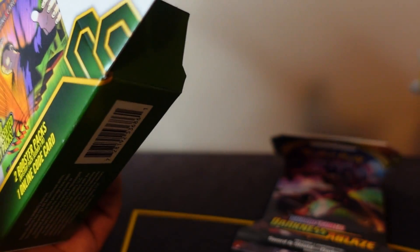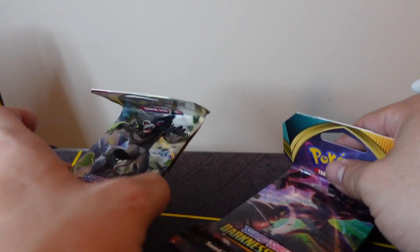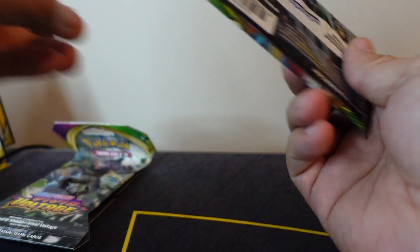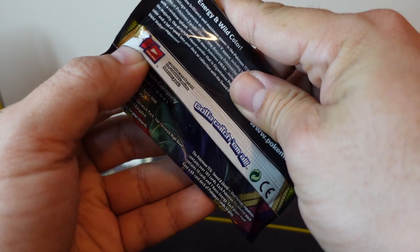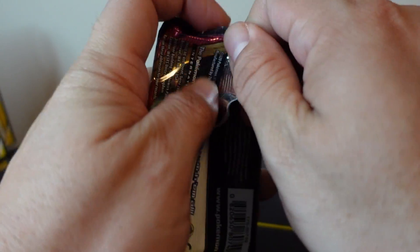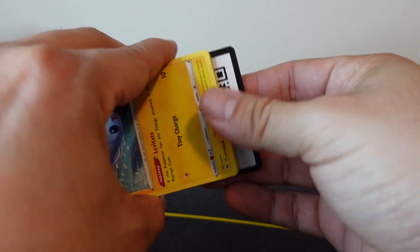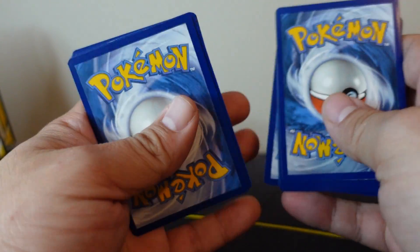It looks like we have Vivid Voltage and Darkness Ablaze — I think that's the same pack selection as last time. Still need that Chunky Chew from Vivid Voltage. I believe I paid $13 for each one of these, but I had a $5 coupon.